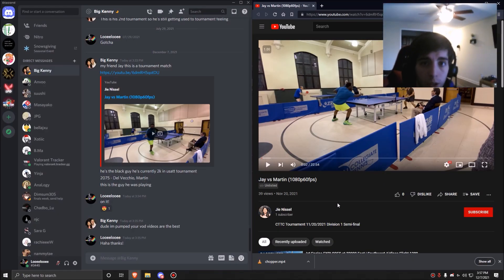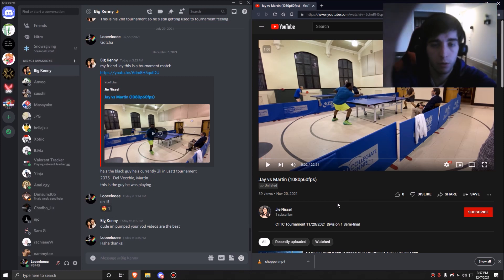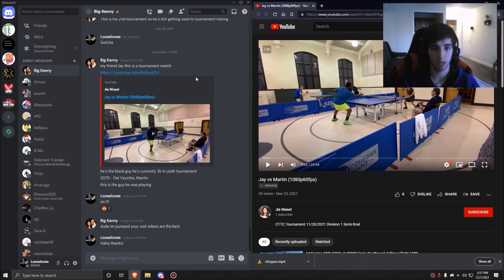Hey guys, it's Louie Louie here and welcome to a brand new VOD review. I've got a really good one for you today — this was sent to me by Kenny. We're going to be taking a look at one of Jay's matches. He's the black guy in the center of the table, about 2000 level, playing against Martin Del Vecchio, who's about 2075.